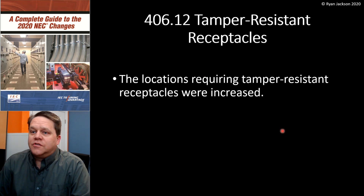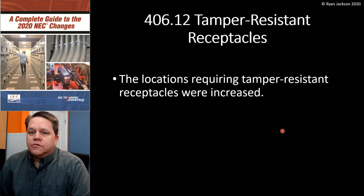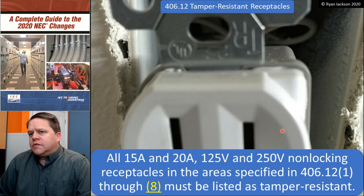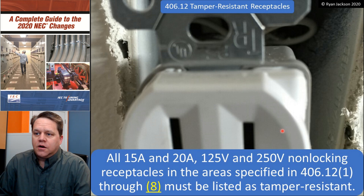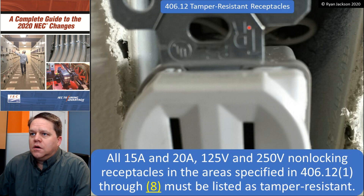406.12 - Tamper-resistant receptacles. The locations requiring tamper-resistant receptacles were increased. So 406.12: all 15 and 20 amp, 125 and 250 volt non-locking receptacles in the areas we're about to talk about must be listed as tamper-resistant. And here is my TR marking on the yoke.